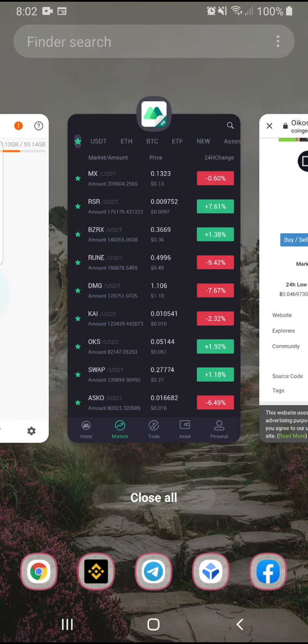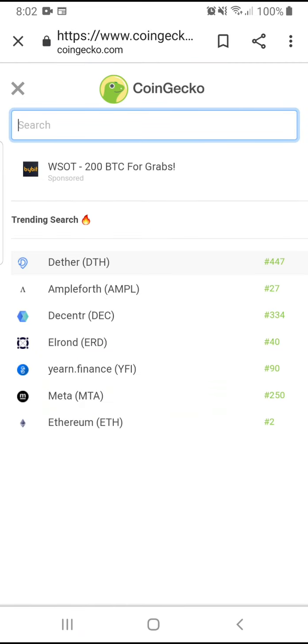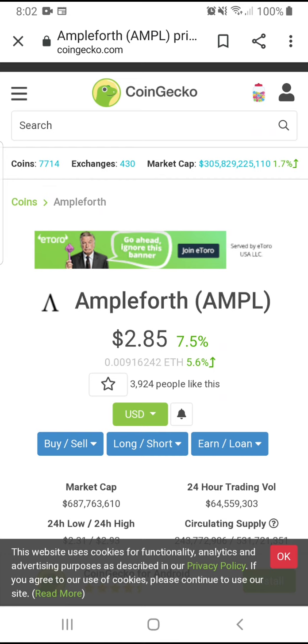I also have AMPL — Ampleforth. It's at $2.85. It's kind of like a rebalancing coin. The way it works is if the price goes up a lot, they remove some tokens from your balance, and if the price goes down you get more tokens in your portfolio — something like that. I'm not totally clear on it, so do your own research. But this coin is hitting too.